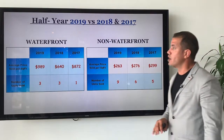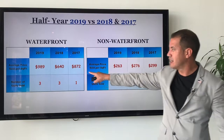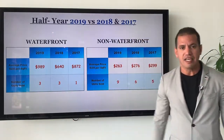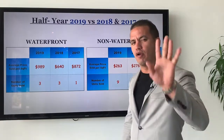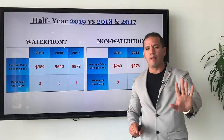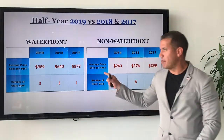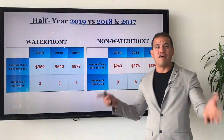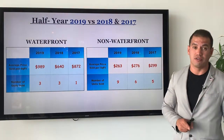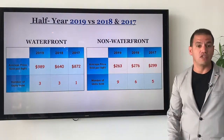When it comes to the waterfront properties, only one property was sold in 2017, and it was sold for an average sales price of $872 per square foot. It was a brand new waterfront property sold on Norbert Island — a fantastic property on Miami Butte Drive, facing west, with over 5,000 square feet of living area, sold for close to five million dollars. That sale increased the average sales price for the first half of 2017.